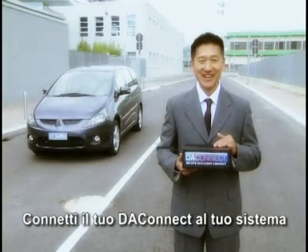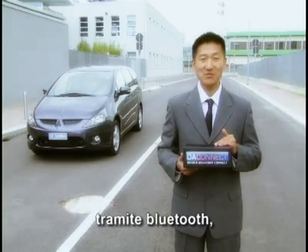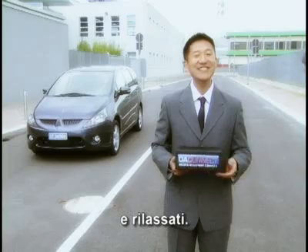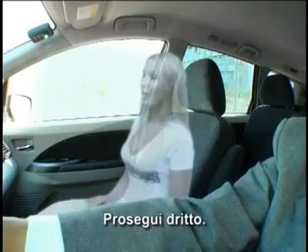Connect DA Connect to your personal navigation satellite system using Bluetooth. Select your destination and relax. Connected and ready to go. Go, straight ahead.